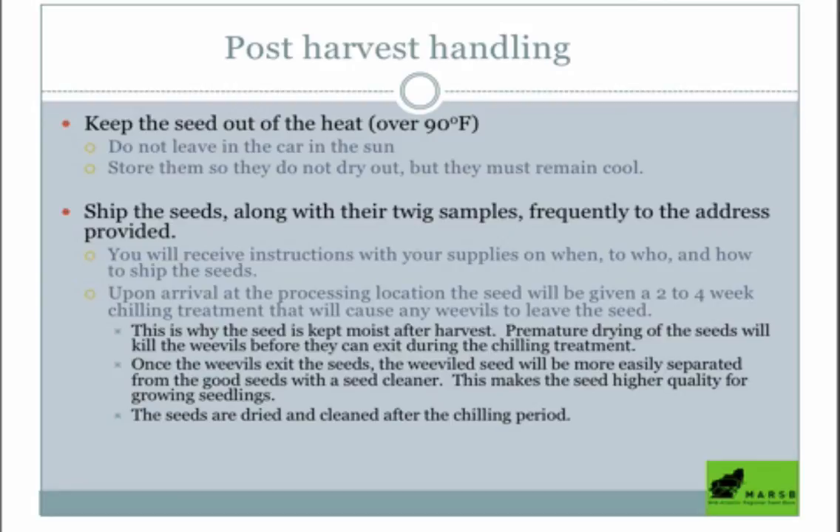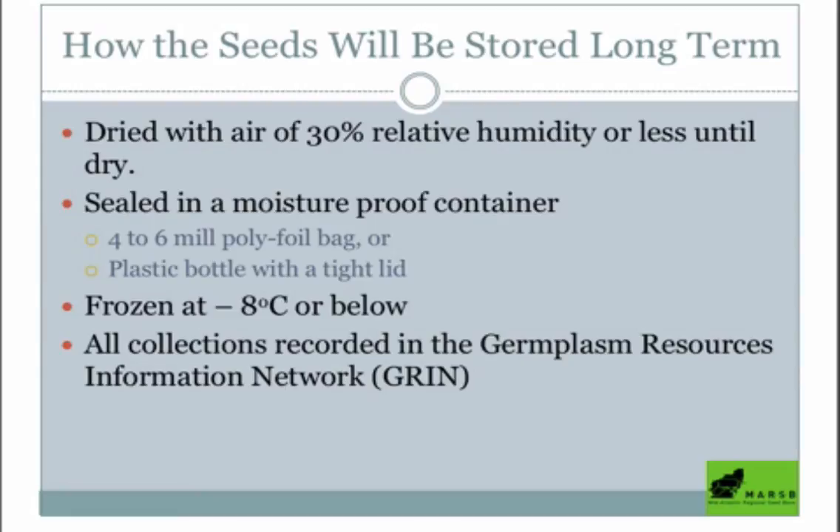Once you've picked them: don't leave seeds in your car on a super hot day — you don't want them to roast. They want to be dryish but remain cool, around 30% humidity. Put them in a cool cupboard or dry basement. After the seeds get shipped to the bank, they're kept in a nice cool, dryish climate and chilled to make sure any missed weevils don't stay in the collection. They're then frozen at very cold temperatures — this is how they're kept for up to 50 years, essentially stopping any metabolism in the seed.